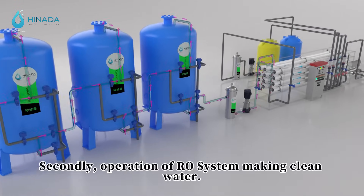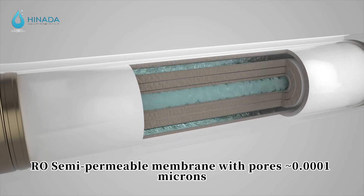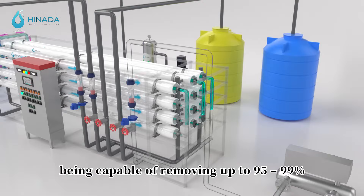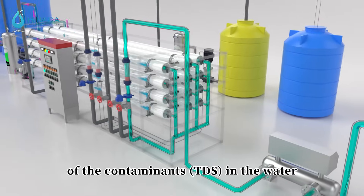Secondly, operation of the RO system produces clean water. The RO semi-permeable membrane has pores of approximately 0.0001 microns, which are very efficient, being capable of removing up to 95-99% of the contaminants, including TDS, in the water.